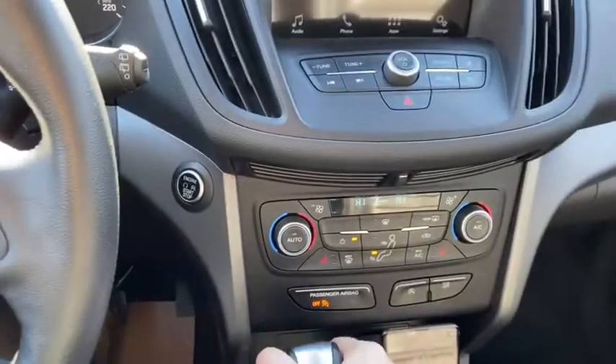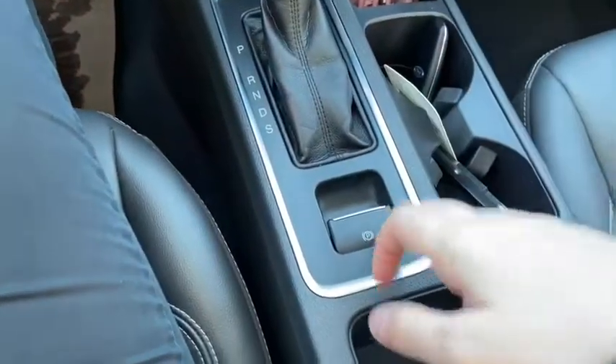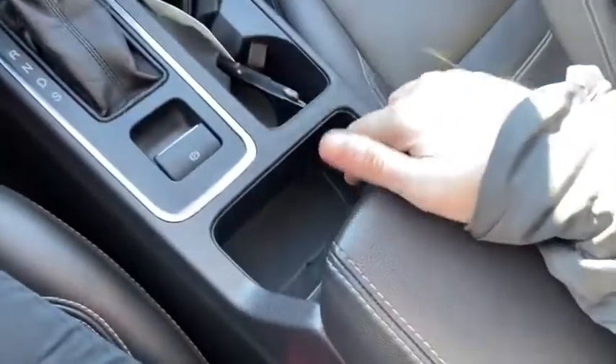Then we have our gear shifter, which of course will display the reverse camera when you shift. Just in behind that you have your parking brake with two cup holders, some storage space, as well as your center console which has another USB plug-in inside.